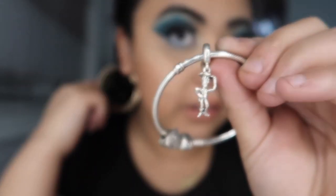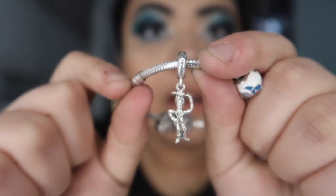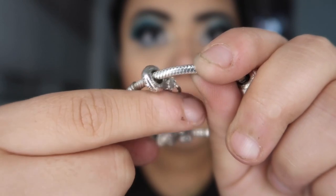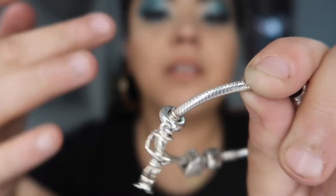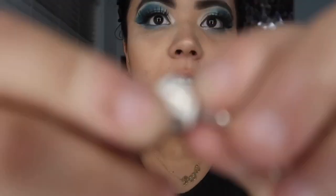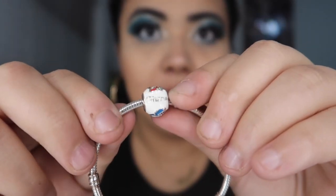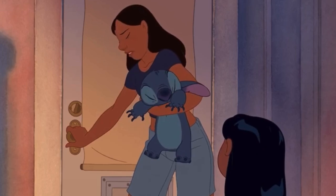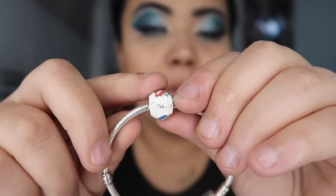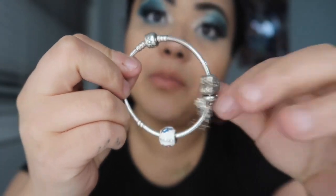This one right here is Woody from Toy Story. On the top of the charm it says 'You've got a friend in me.' I got this charm from my sister for my birthday last year. The last charm on my Disney bracelet is this Lilo and Stitch charm — you have Stitch and you have Lilo, and it says 'Ohana.' Ohana means family — family means nobody gets left behind or forgotten. Me and my sister have a matching charm. So that is my Disney, soon-to-be-full Moments bracelet.